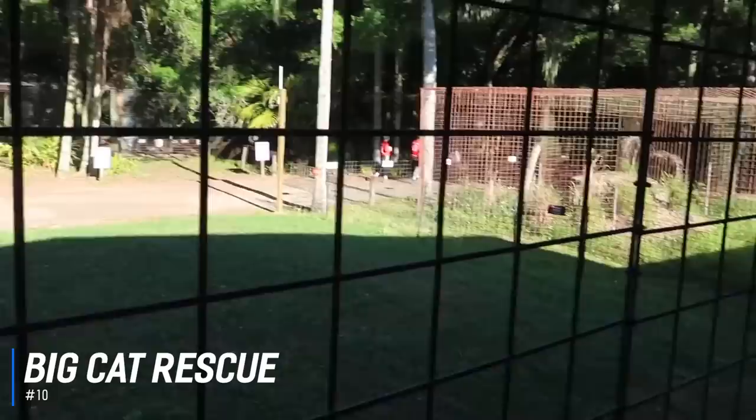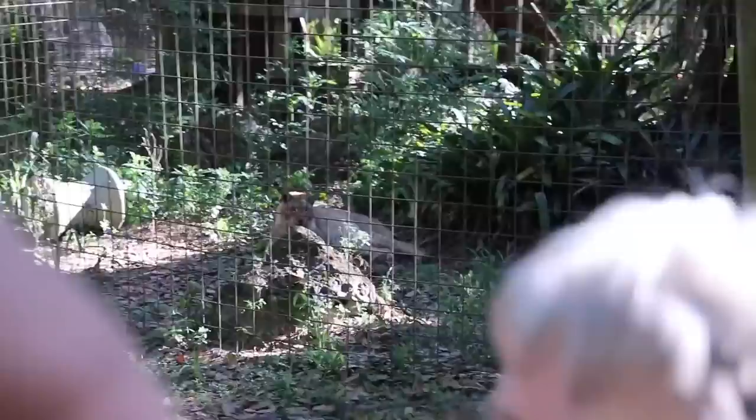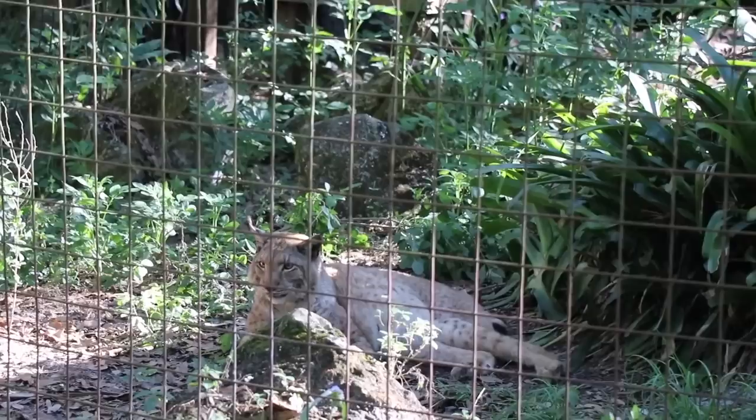At number 10 is the Big Cat Rescue Tampa. Big Cat Rescue is an animal sanctuary in Citrus Park dedicated to rescuing, rehabilitating, and housing injured or orphaned native wildcats and other exotic felines. Established in 1992 to fight against and end the private trade and ownership of exotic cats, Big Cat Rescue is now home to more than 100 wildcats representing 11 species. Visitors can enjoy a variety of guided tours through the facility, ranging from photographic and keeper tours to feeding and night tours.